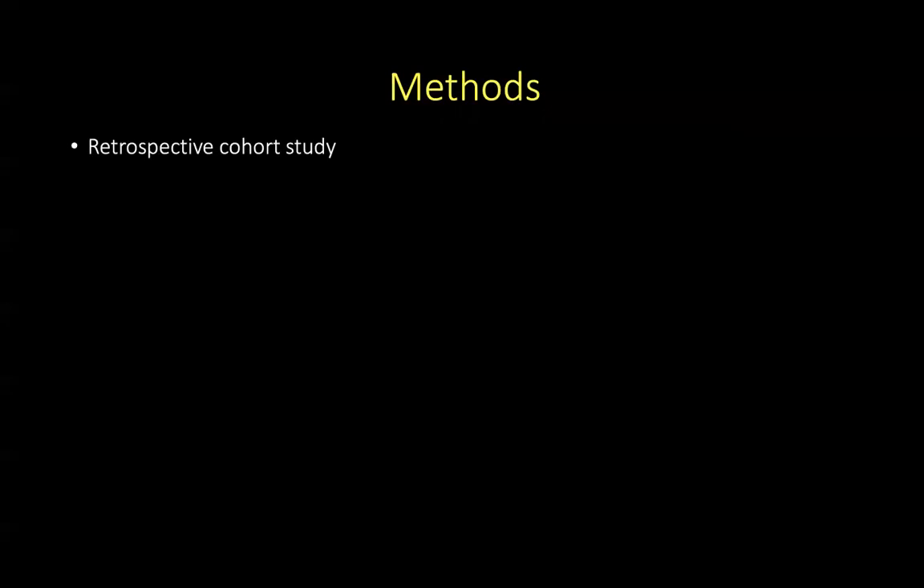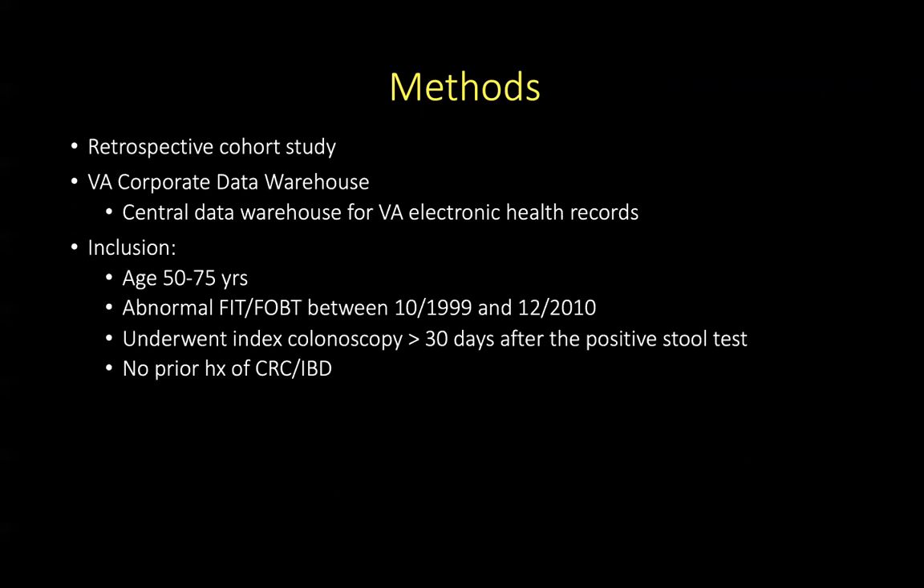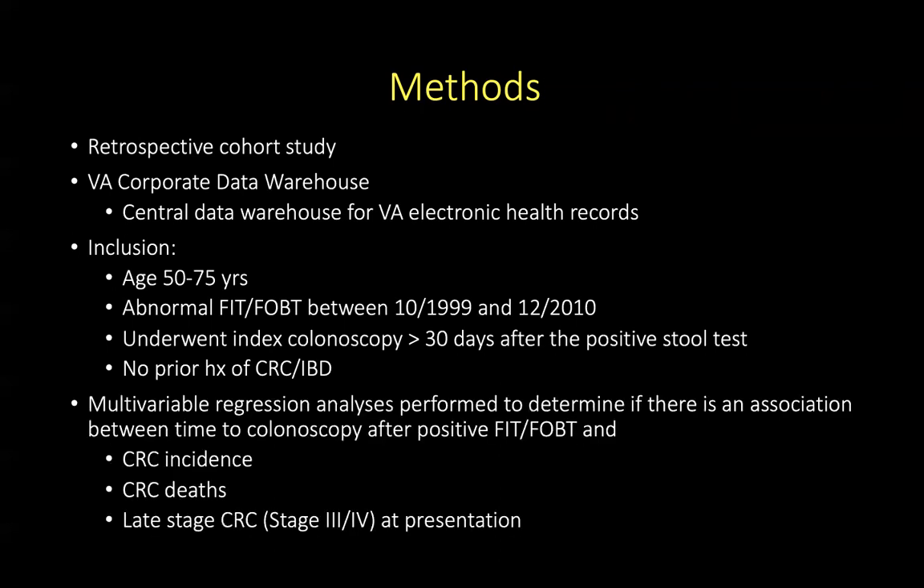This was a retrospective cohort study. The authors looked at the VA corporate data warehouse, which is the central data warehouse for VA electronic health records. They included all patients aged between 50 and 75 who had an abnormal FIT or fecal occult blood test between October 1999 and December 2010, who underwent an index colonoscopy more than 30 days after their positive stool test, with no prior history of inflammatory bowel disease or colon cancer. They performed a multivariate regression analysis to determine associations between time to colonoscopy and incidence of colon cancer, deaths from colon cancer, and late-stage colon cancer presentation.